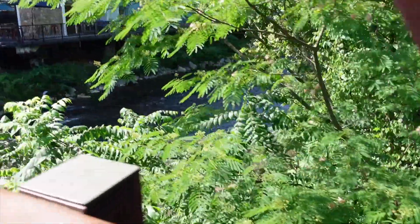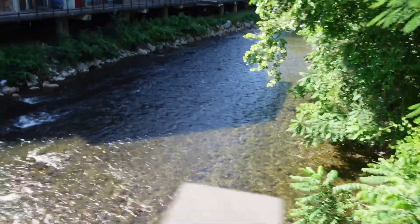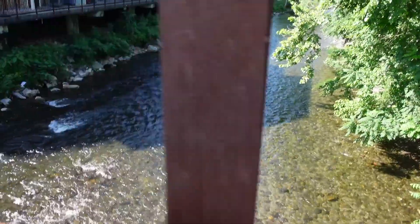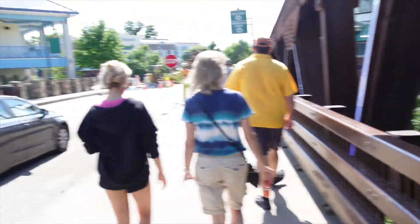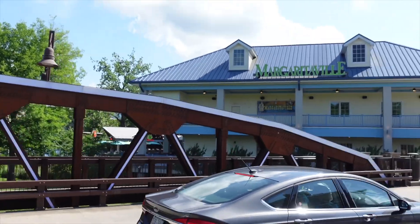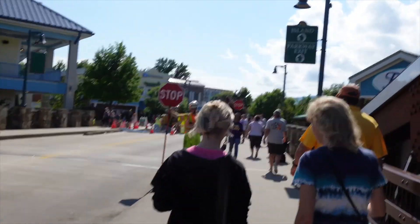This is crossing the bridge that brings you into the entrance over by the parking lot. There's just kind of a stream or a creek that's cutting through. There's a restaurant there - this one's Margaritaville up to one side.